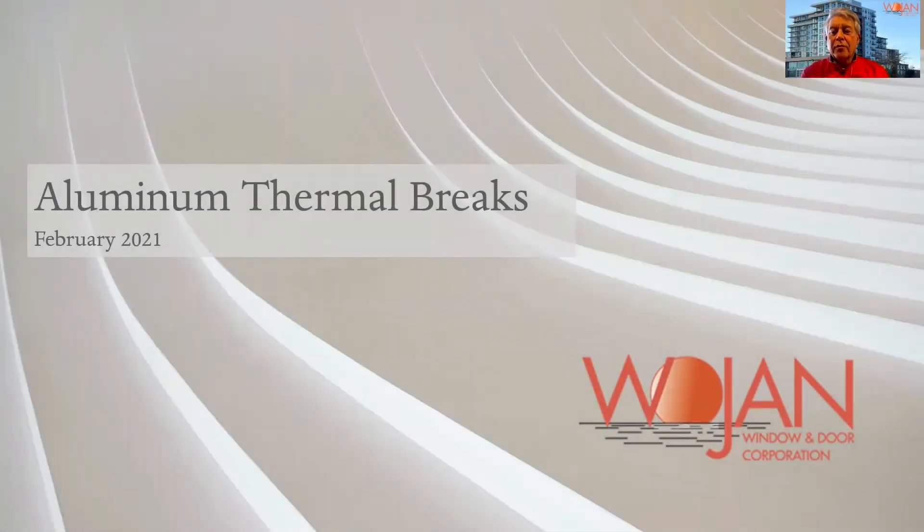Hello, I'm Rick Pagano from Wojan Windows and Doors. Today we're going to talk briefly about aluminum thermal break.